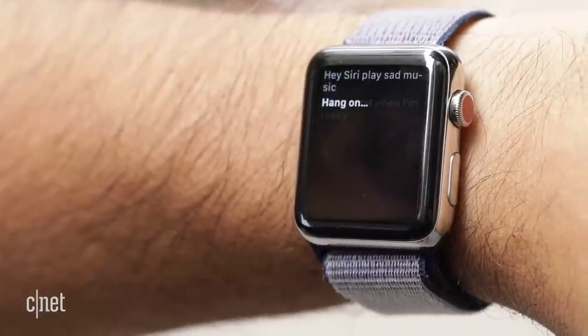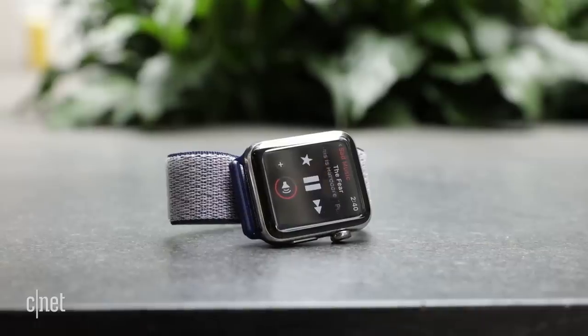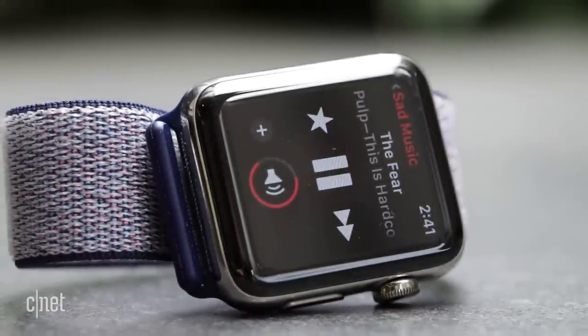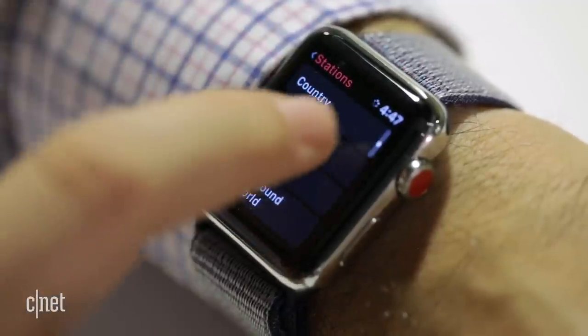I used to wear an iPod Nano on my wrist years before the Apple Watch existed. I liked it because I could listen to music and radio on it. Apple Watch's latest music update adds the ability to finally stream music via LTE or Wi-Fi, and it also has a new radio app in addition to the music app. Basically, it stores music but it's also a little streaming, Siri-activated music player.